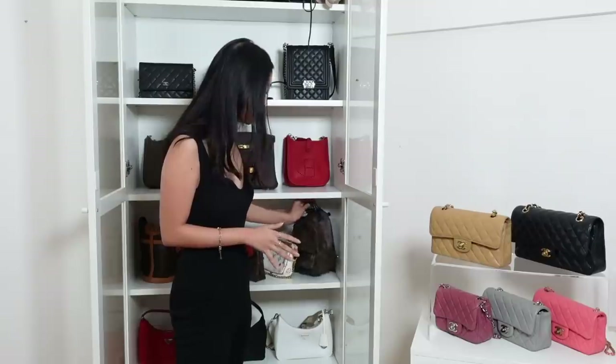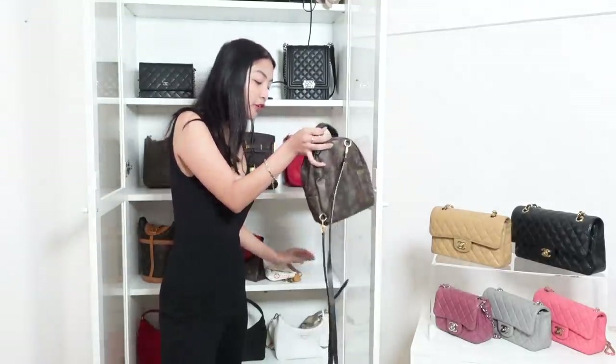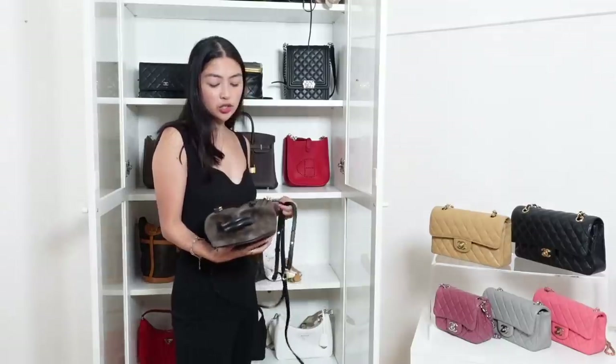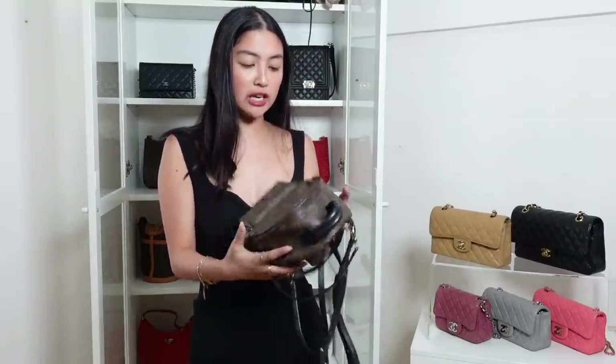So I'm gonna start with the palm springs pochette. This will always be my forever favorite everyday bag. But I stopped using it because it's already broken. Talagang nagamit ko talaga to. This is super memorable kasi my mom got this for me after I graduated from college. So kahit ganon na siya kasira, hindi ko siya nilalatgo.